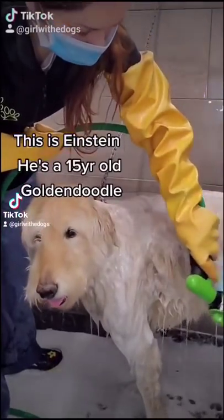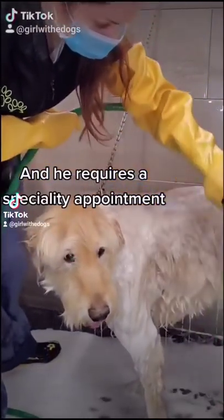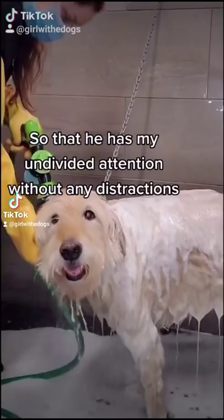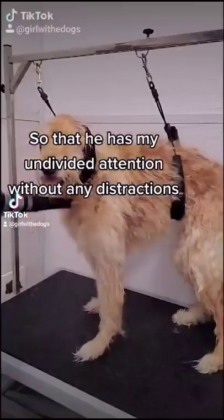This is Einstein. He's a 15-year-old golden doodle and he requires a specialty appointment. I book him as my first dog of the day so that he has my undivided attention without any distractions.